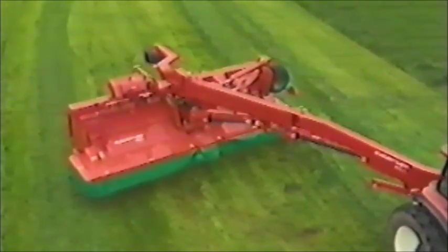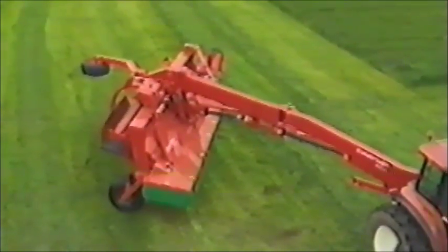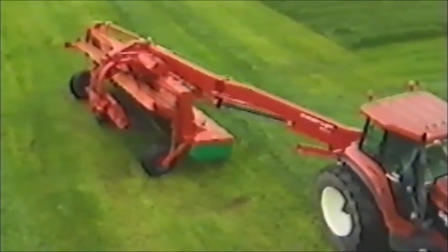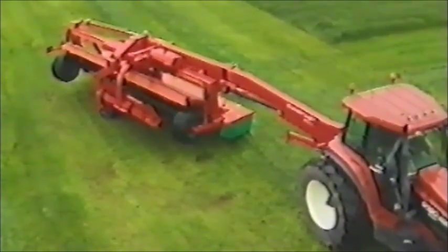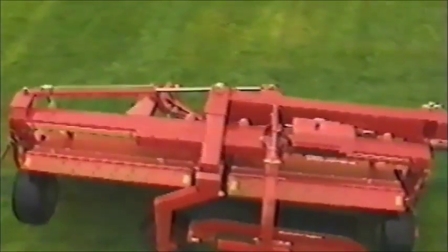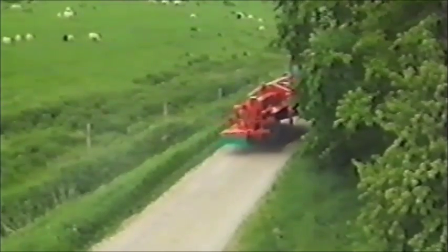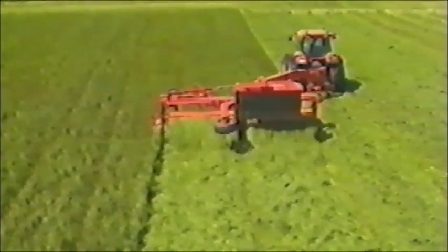Wenn die Arbeit im Feld beendet ist, genügt ein Knopfdruck und der Mäher klappt automatisch in Transportstellung. Das integrierte Transportsystem reduziert die Transportbreite auf weniger als 3 Meter. Wählen Sie die Zukunft – wählen Sie Tarup.